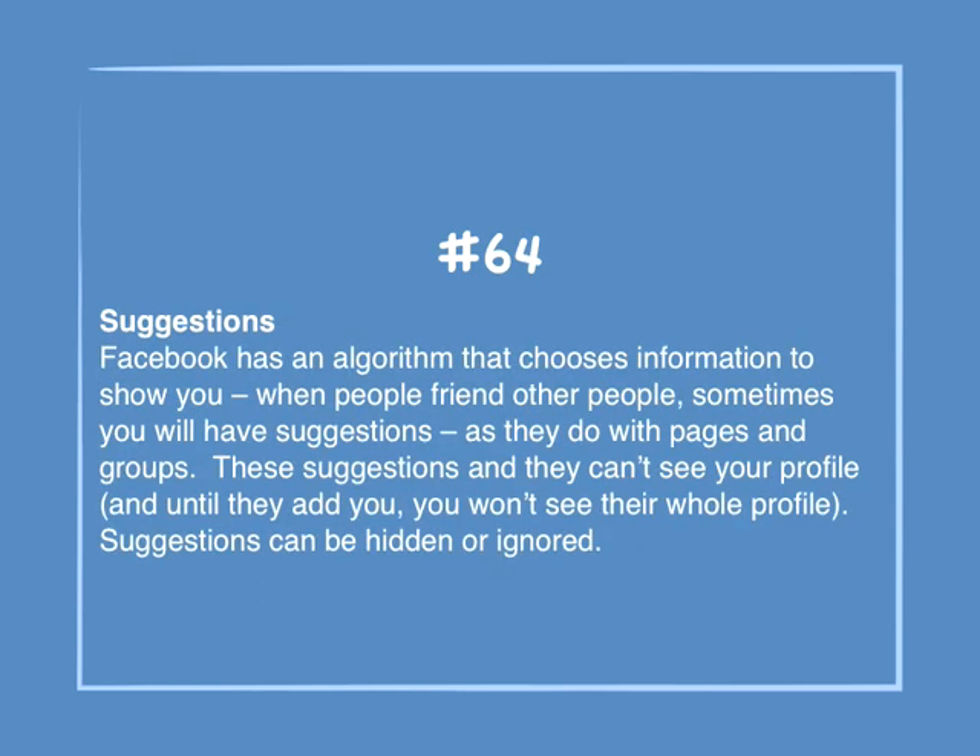Number 64: Suggestions. Facebook has an algorithm that chooses information to show you. When people friend other people, sometimes you will have suggestions, as they do with pages and groups. These suggestions mean they can't see your profile, and until they add you, you won't see their whole profile either. Suggestions can be hidden or ignored.